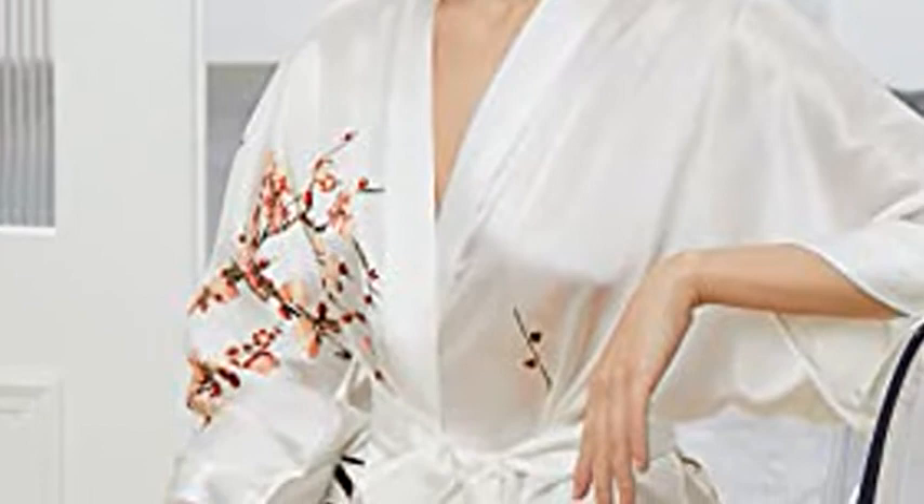This gorgeous kimono robe is constructed from 16mm luxurious grade of mulberry silk. The silk dressing gown features a shawl collar, oblique V-neckline, a matching sash tie belt that wraps around the waist. Easy loose fit and side slits at hem allow for ease of movement and comfort.